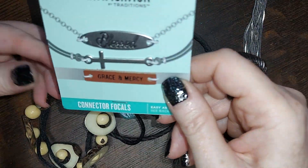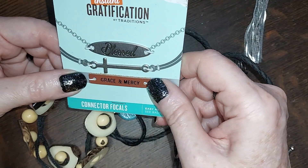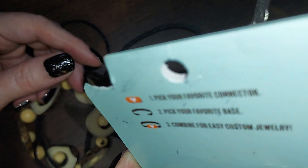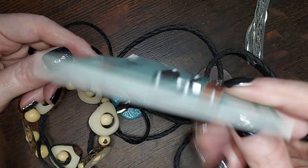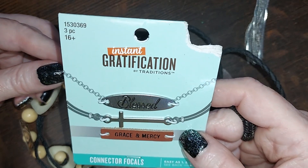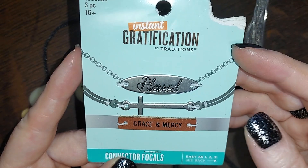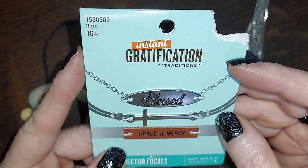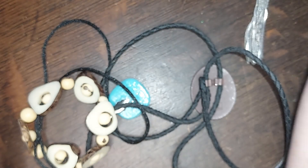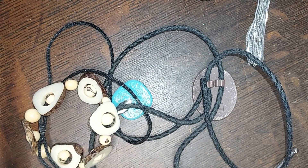Oh, these are neat — these are for making bracelets, center focals. 'Blessed' and a cross, and 'grace and mercy.' For a minute I thought it said 'grace and money' — I was going to say wait, those don't go together! The religious messaging is funny because the brand name on it is 'Instant Gratification.' All right, we'll do that for two.